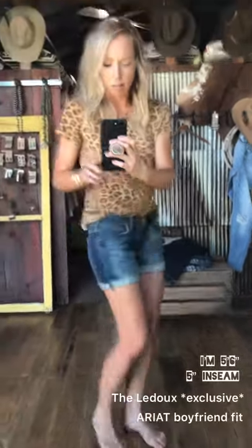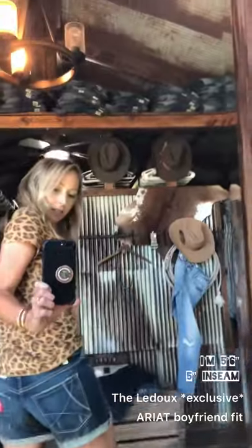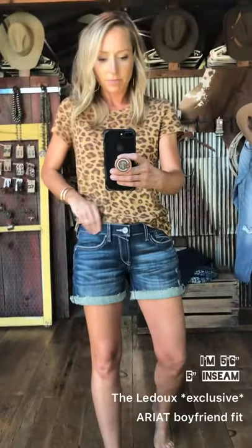I'll show you what they look like front and back when cuffed. Still relaxed, but still not too tight on the leg. I really love these and they've been super popular this summer.